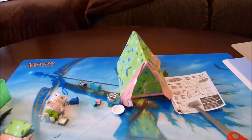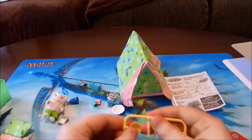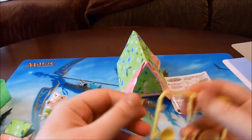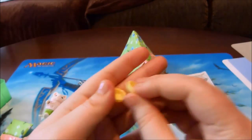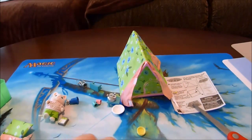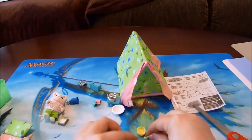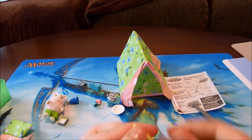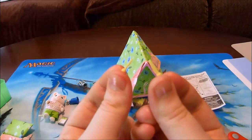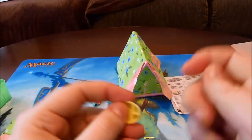Alrighty, now we have one last thing to open — the cutlery and plates. You have to twist these to get them off. There are two adorable little yellow bowls, two forks, two little knives — those are so cute — and two little yellow dishes.